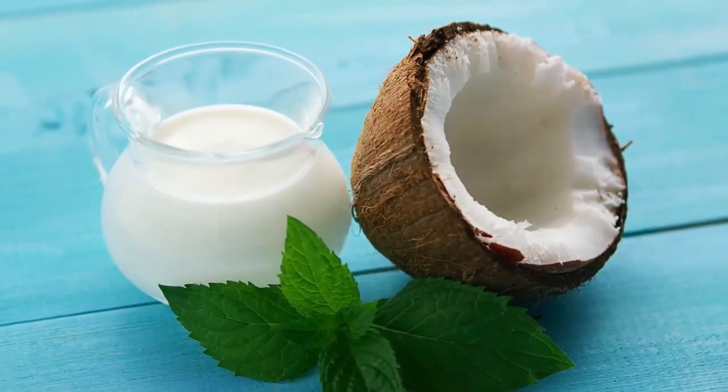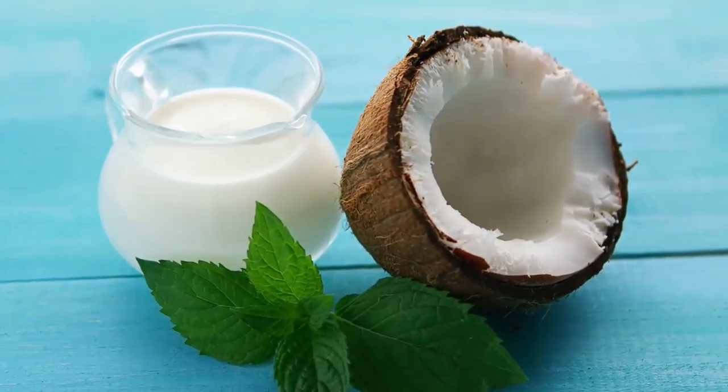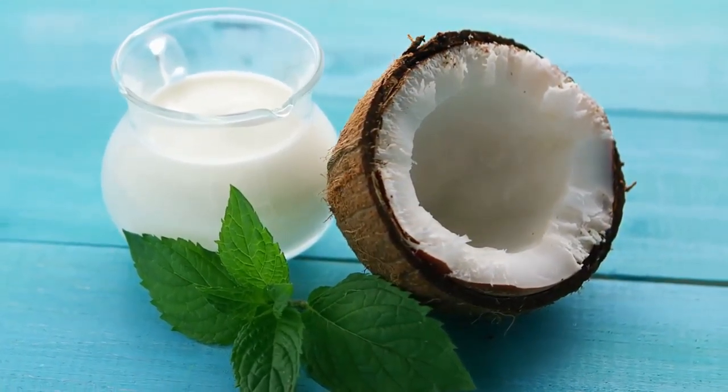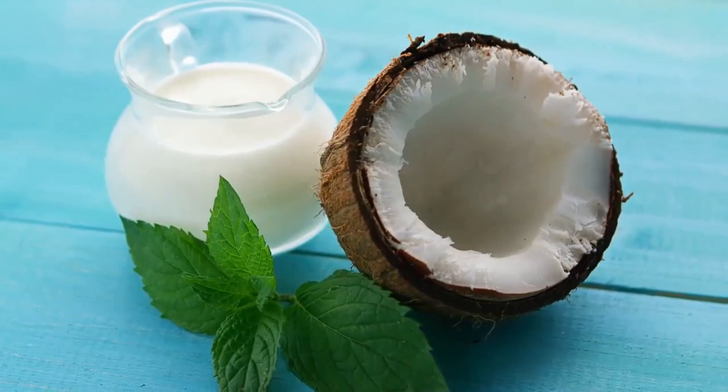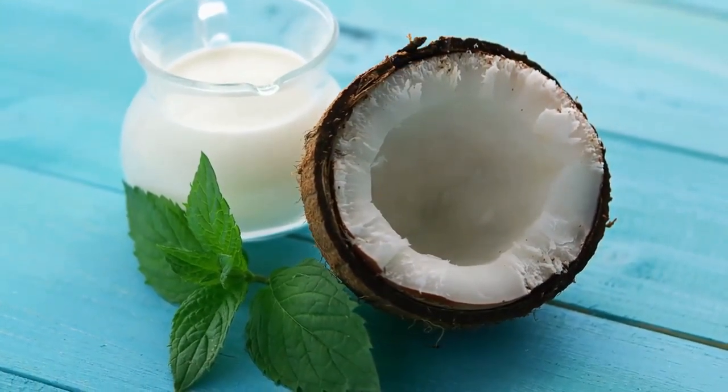To reap the amazing anti-aging benefits of coconut oil, it's really important to only use virgin coconut oil and not the cosmetic variant. This is because virgin coconut oil is extracted from coconut milk or coconut kernels using only minimal heat.